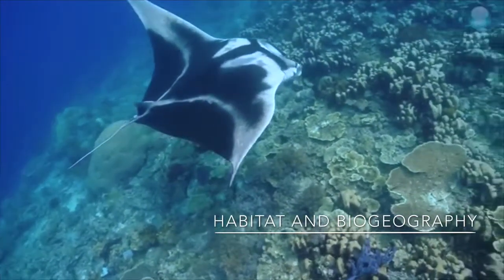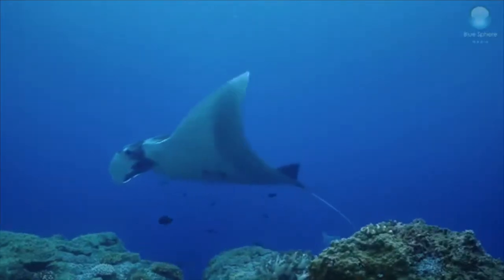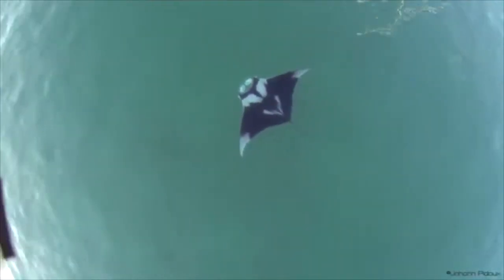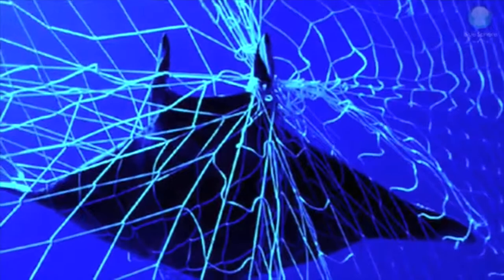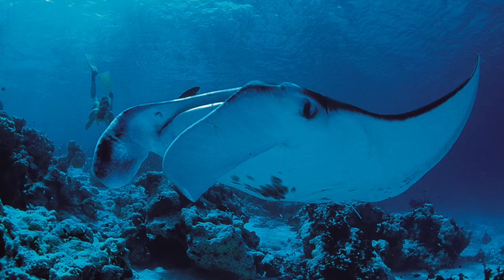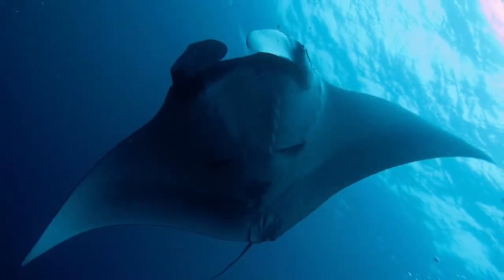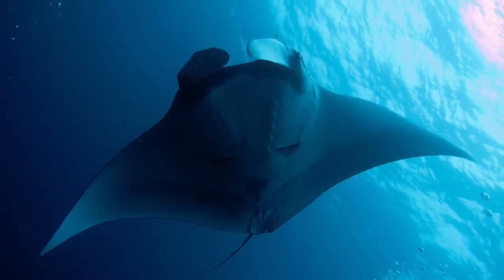Mantas live in tropical and subtropical waters and tend to stay near coral reefs, but they often venture into the open ocean. They are found in the Atlantic Ocean in both north and south regions. They migrate in search of food, though it is dangerous because they are susceptible to predators such as sharks and killer whales, and they are in danger of getting caught in fishing nets or being run over by boats. Pollution affects their habitat because they are filter feeders, so they take in basically everything that's in the water. They have been venturing into waters where they are not normally found, due to humans polluting their natural habitats.